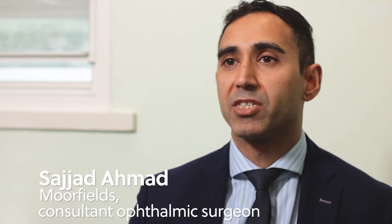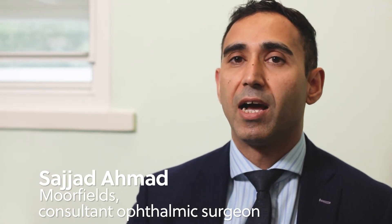I'm Saj Ahmed, one of the consultant ophthalmic surgeons here at Moorfields. My main area of expertise is in the treatment of corneal disease for the front of the eye.